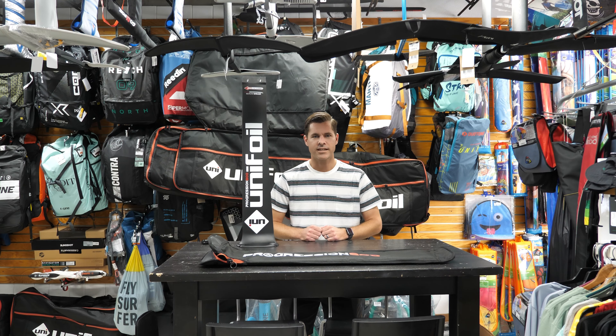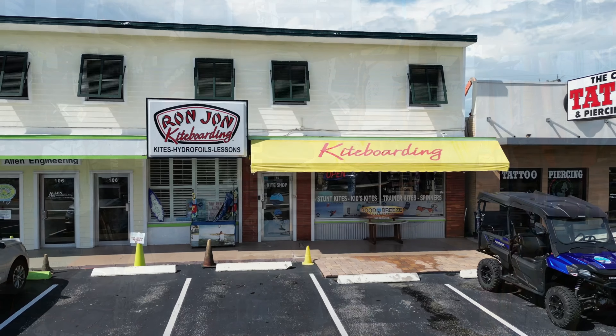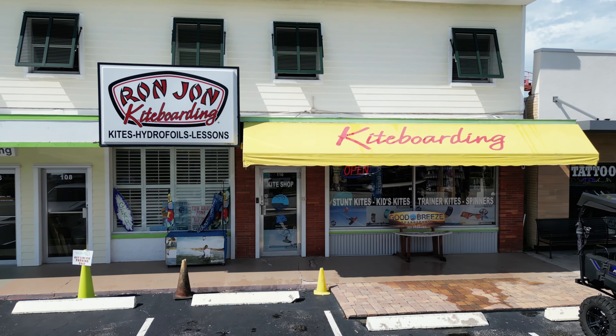What's happening guys? Jeremy Anderson here. Today I'm coming to you from Good Breeze in Cocoa Beach, Florida. They're a Uni dealer and my local foil shop.